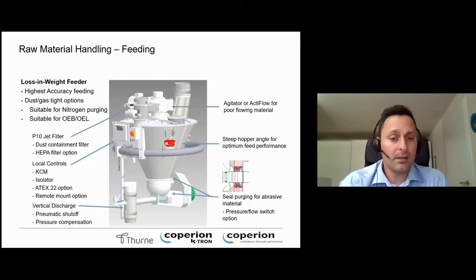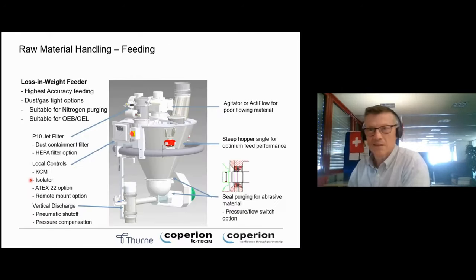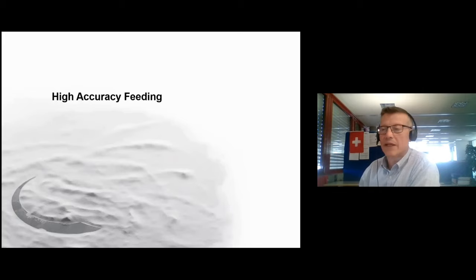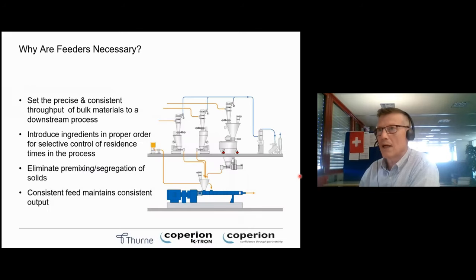That's it from my side — I hand over to my colleague Keith. Thank you. My name is Keith Melton. So, a bit more detail about each of the components of this system. I've split it into two parts, and the first part is about the feeding component.